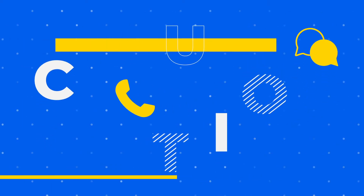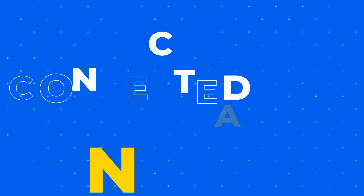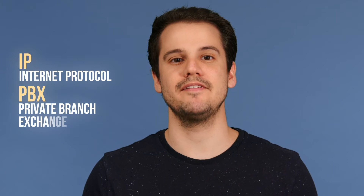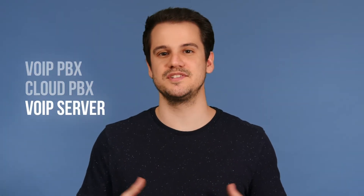Hey, this is Tom with Nextiva. In this video, we'll give you a quick overview of IP PBX. IP PBX can be broken down into two terms: IP meaning internet protocol, and PBX meaning private branch exchange. It may also be referred to as VoIP PBX, Cloud PBX, or VoIP server.